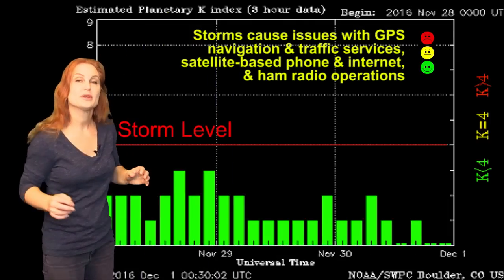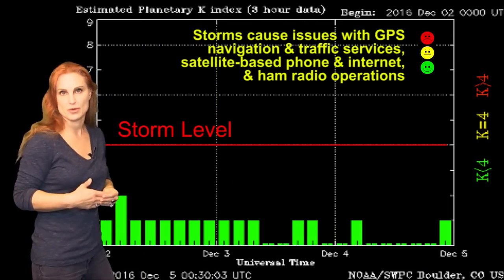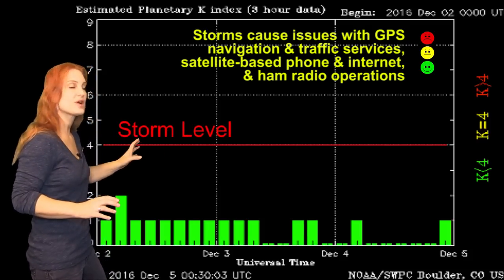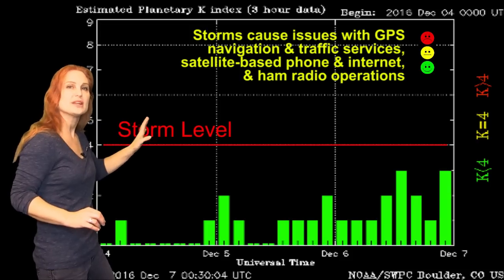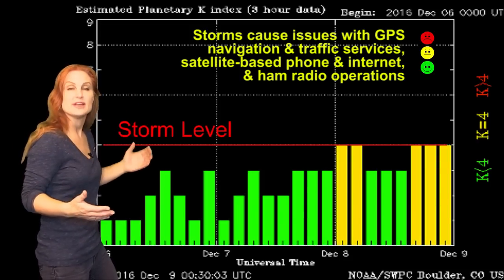Switching to our solar storm conditions, you can see back in early December things were pretty quiet — and it's actually been quiet for quite some time. But then this big coronal hole rotated in through the Earth-strike zone, and starting around the 8th, that first finger-like projection rotated right through that strike zone and gave us some decent fast wind, which brought up the aurora activity.